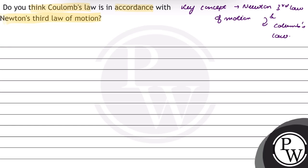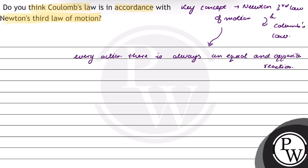According to Newton's third law of motion, for every action, there is an equal and opposite reaction. Newton's third law of motion can also be written as: if a body A exerts a force F on another body B, then body B exerts a force minus F on A.